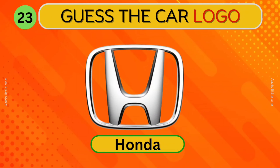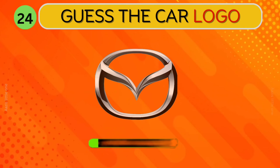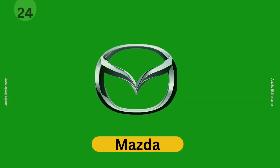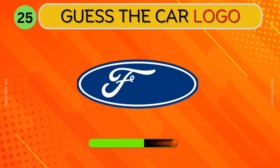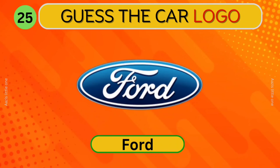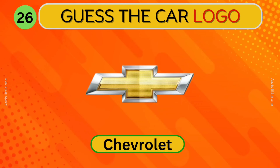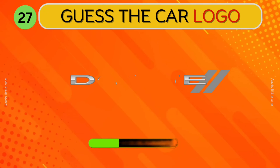Honda. Can you identify this car? Ford. Chevrolet. Ford. Which car logo is this?